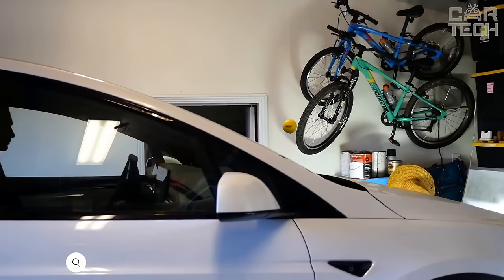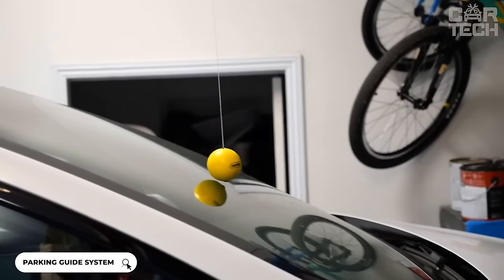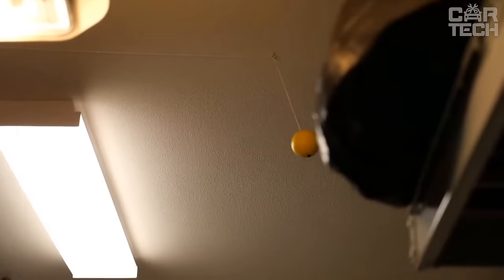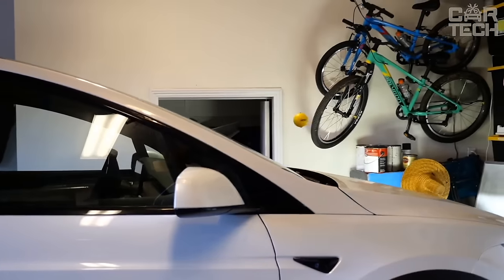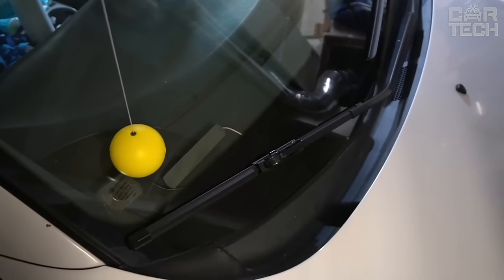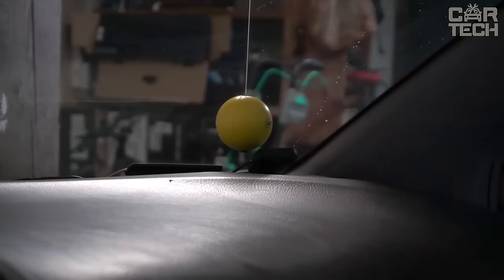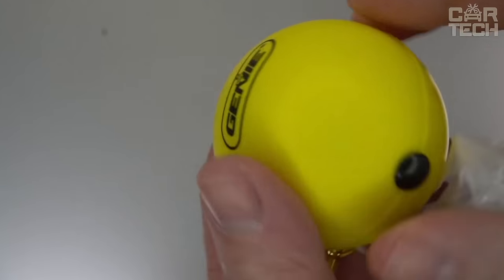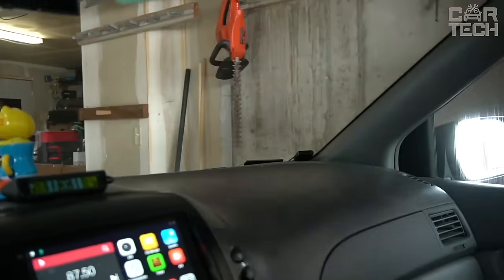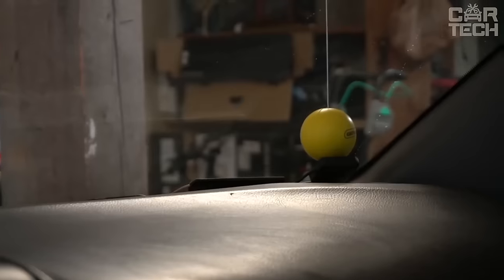The Perfect Stop gadget will help you park your car in the garage perfectly in the center. The box is attached to the ceiling of the garage and lowers a ball on a cable when the gate is opened. You drive up so that the ball touches the center of the windshield. The system is compatible with any garage door operator — simply mount the unit to the ceiling using the fasteners provided. Installation takes minutes, and the ball is made of faux material which will not scratch or damage the car glass.